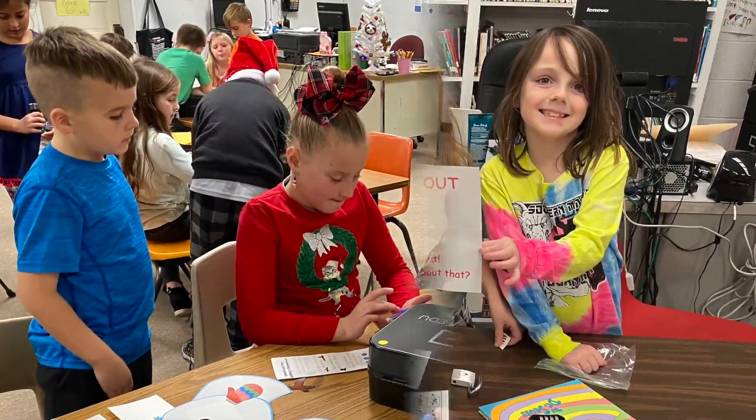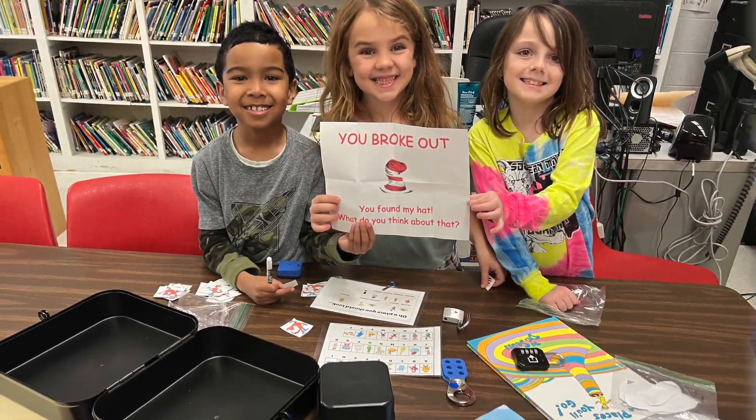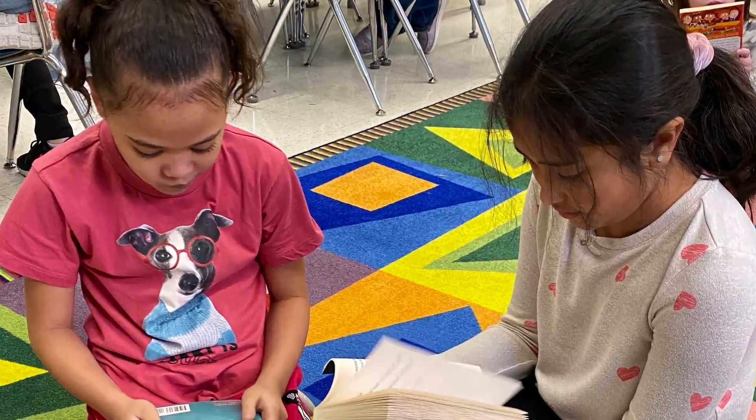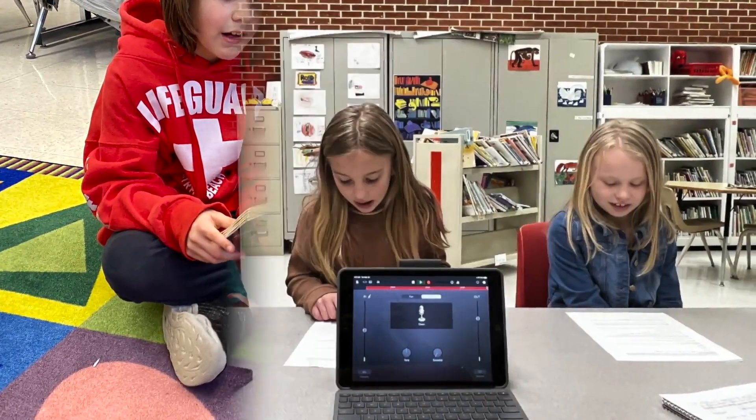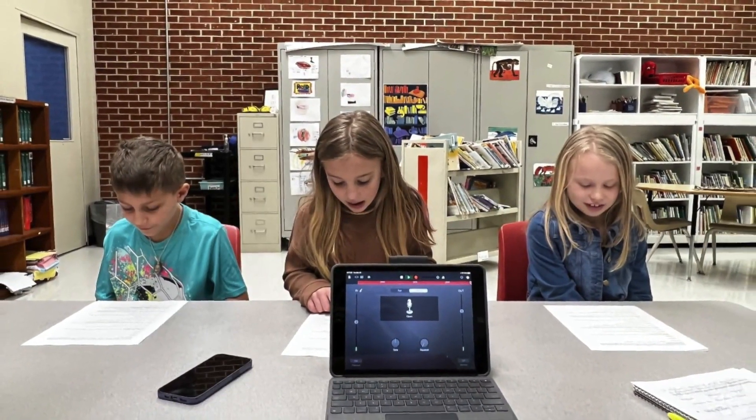Collaboration is vital here at Marlowe. Students work together to solve challenges using breakout boxes. We build understanding through book clubs and contribute to the world through a Relay for Life podcast.